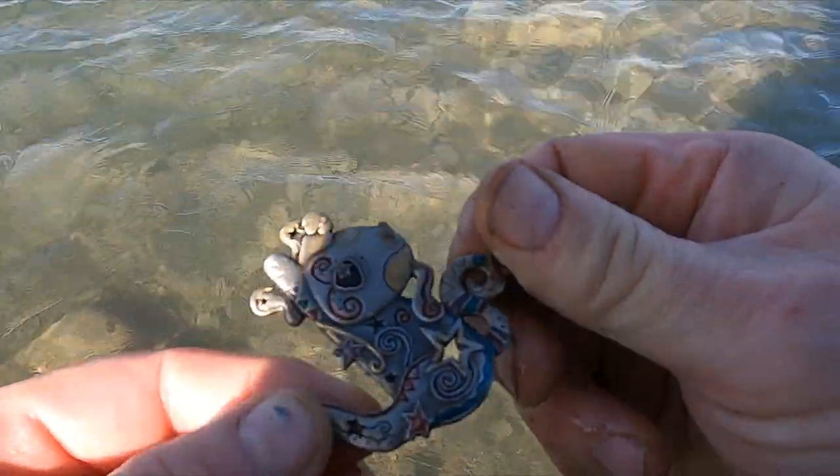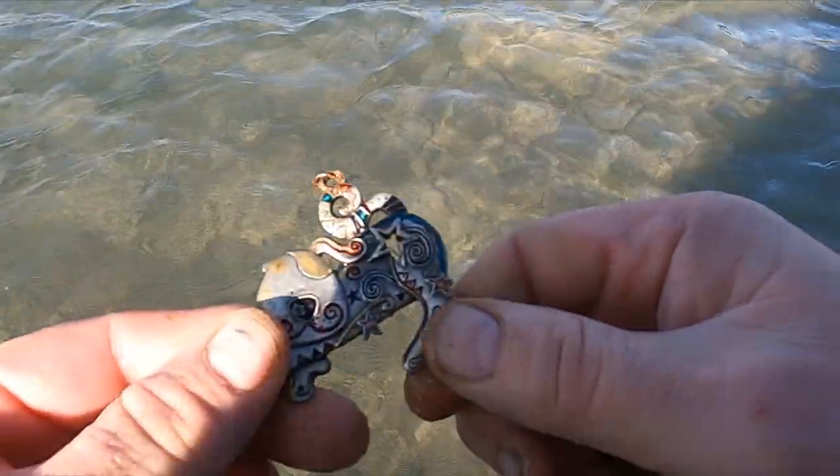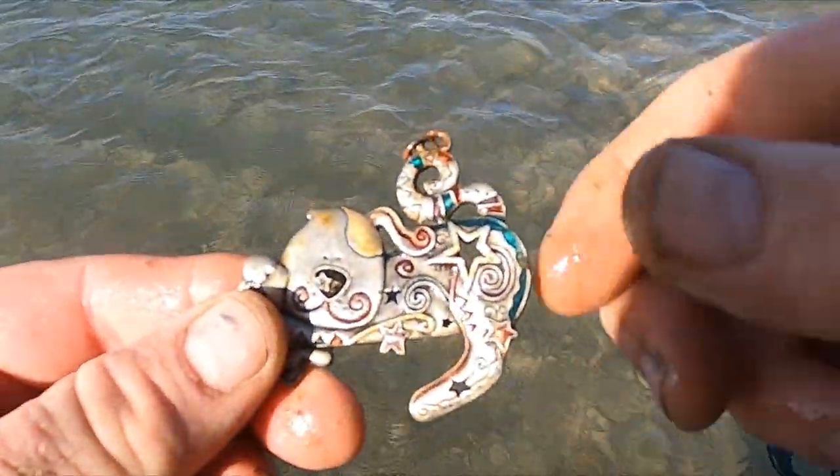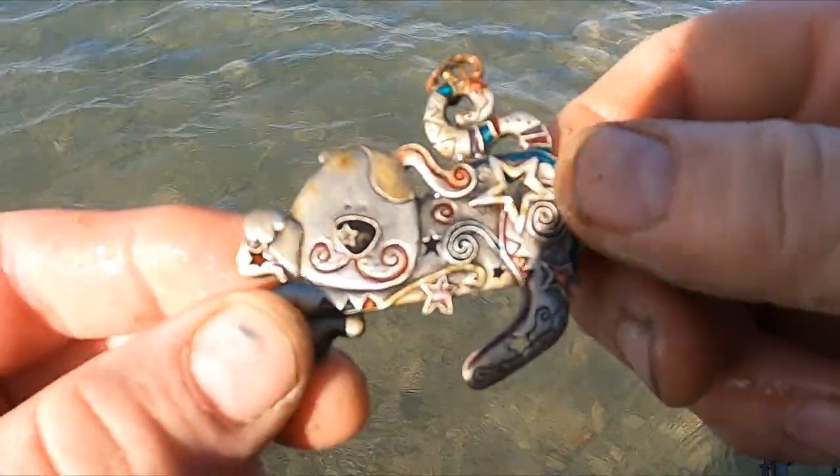I think that's going to be junk, but if it turns out to be something better, let's see if I can get it in the sun. Oh — I've never seen anything like that before.